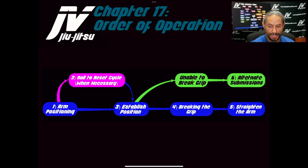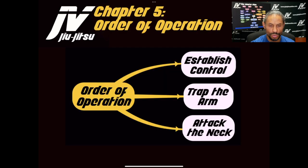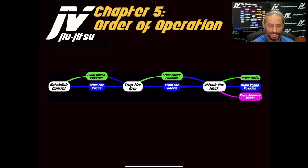Here's another order of operations map, a little bit more simplified — this one is from AFC. And here's another order of operations from Turtle Top. Again, you can tell by the color what chapter you're looking at. Some maps are a little bit more simplified than others.